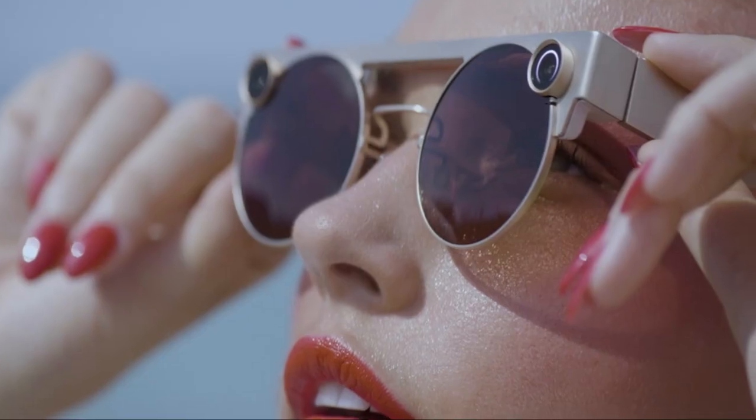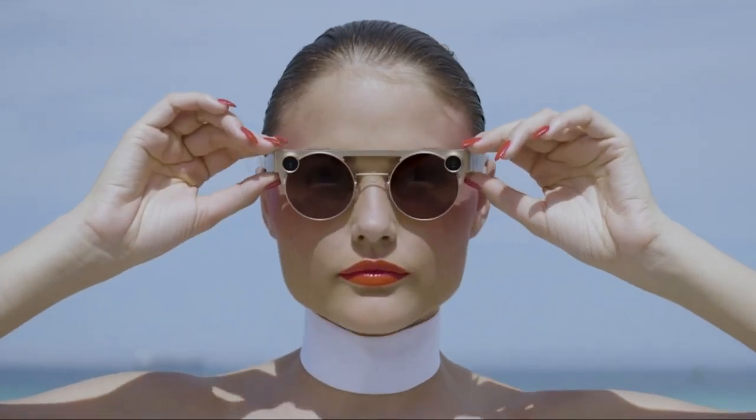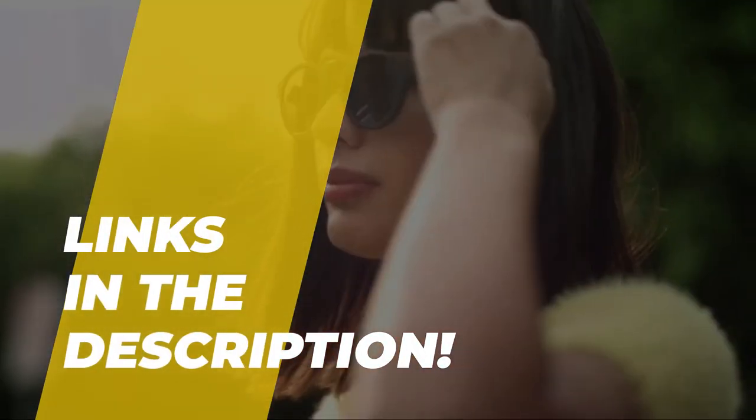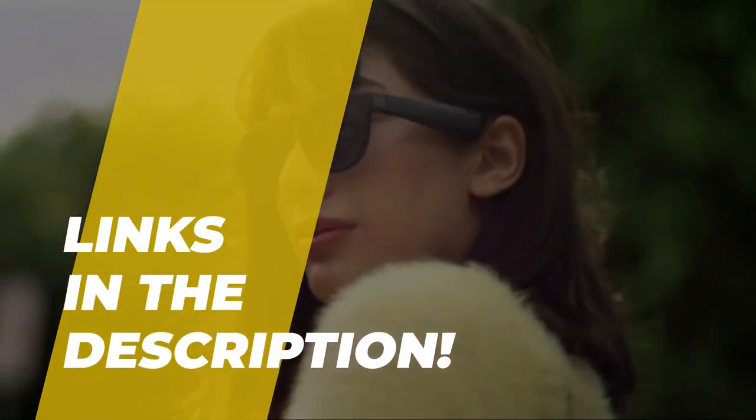Hey guys, today we're going to take a sneak peek at the smart glasses in the market. So if you're planning to buy one, then you are in the right place. Please do check out the description below to see all the featured products and their buy links. Let's get started.